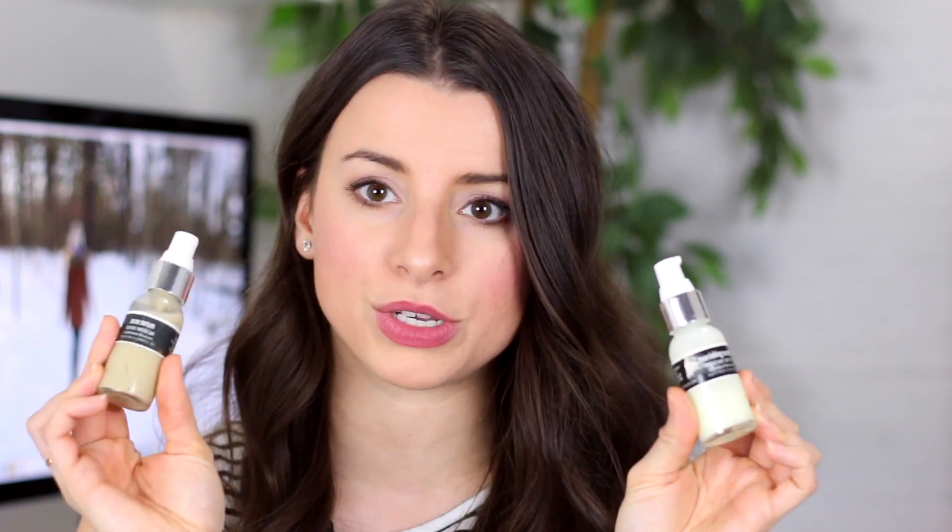After the toner, I like to go in with a serum. I think when your skin is still moist it'll just soak up a serum even better. I alternate between these two — one is a nourishing serum and one is an acne serum.